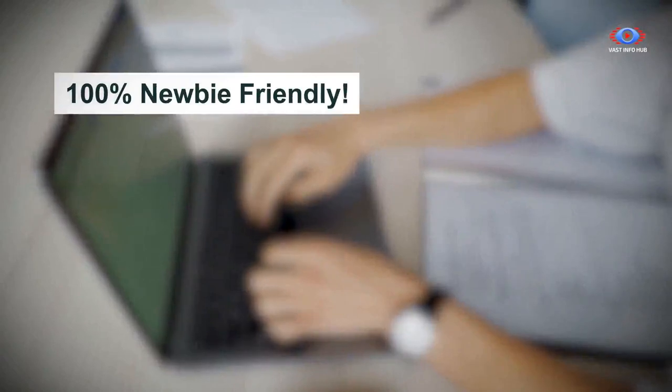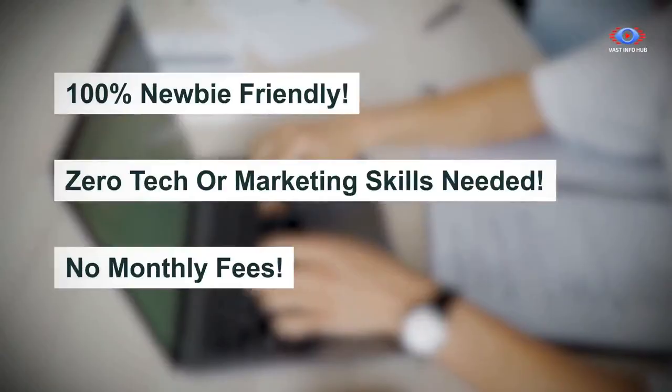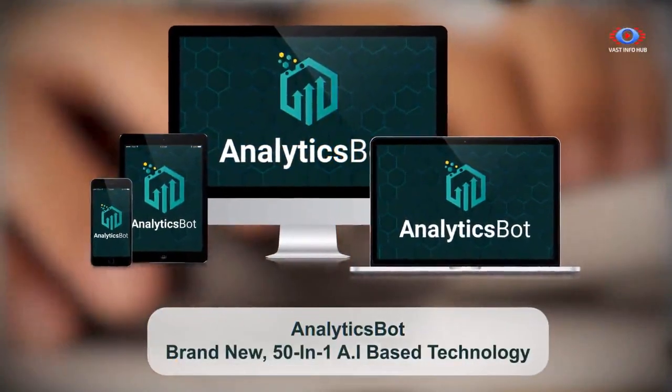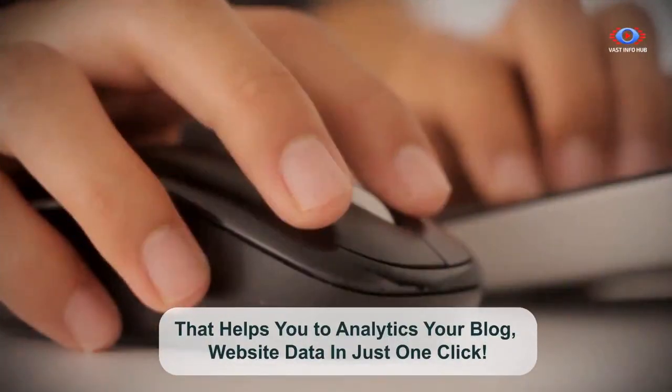100% newbie-friendly, zero tech or marketing skills needed, no monthly fees. Introducing AnalyticsBot — brand new 50-in-1 AI-based technology that helps you do analytics for your blog and website data in just one click.